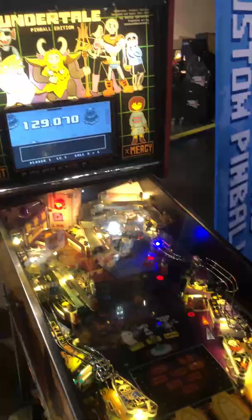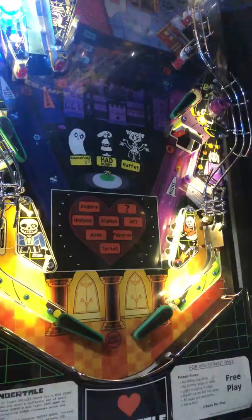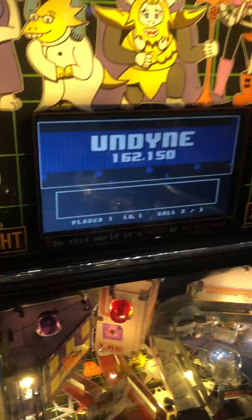There exists a real Undertale pinball machine, and it's awesome. As a big fan, I could tell a lot of love was put into this. It features all your favorite characters, locations like Snowden and the MTT Hotel, and you can even visit the Temp Shop.